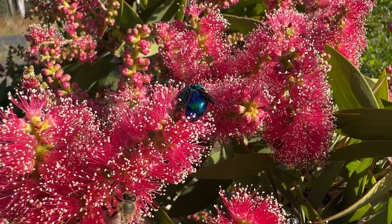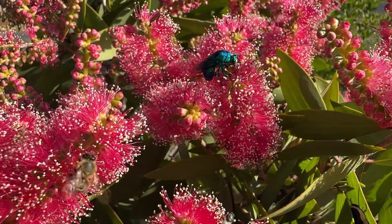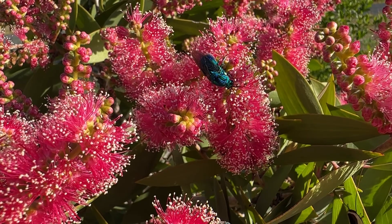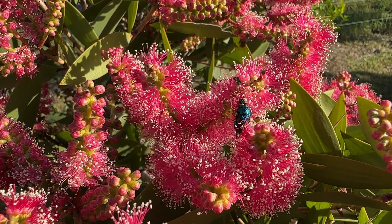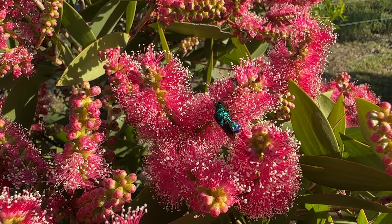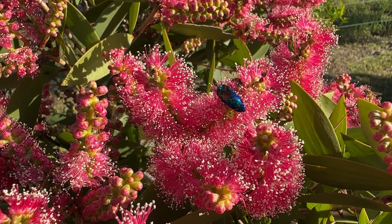It's named after the cuckoo bird, which of course parasitizes other birds' nests, and the cuckoo wasp does much the same. Once its young hatch, they then feed on the larvae of the wasp that it has preyed upon.